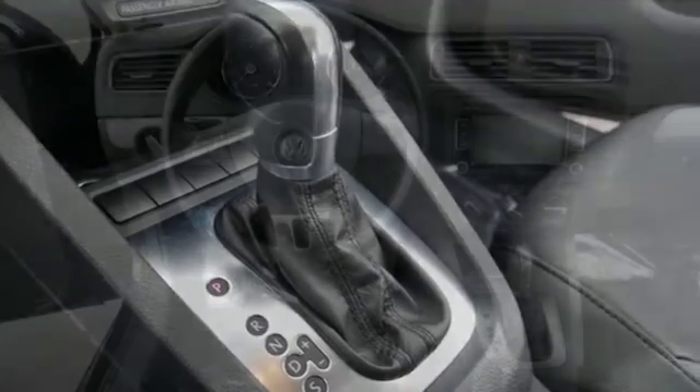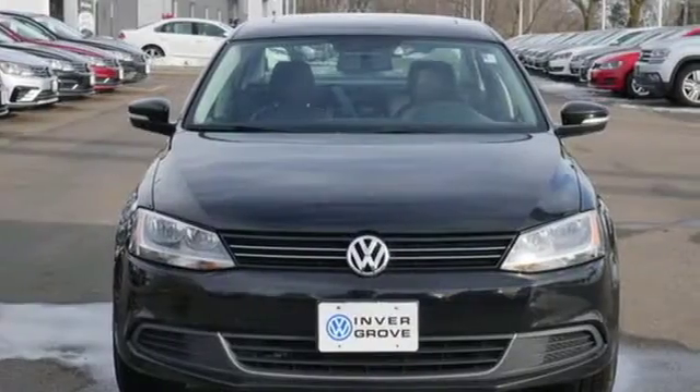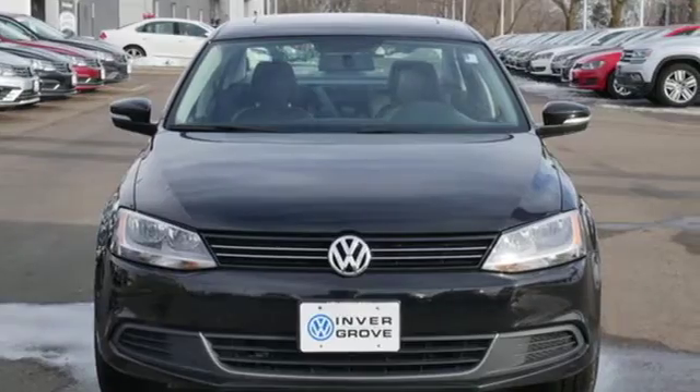Volkswagen — performance you'd expect with the precision of German engineering. Someone is going to drive this fantastic vehicle off the lot. It should be you. Test drive it today.